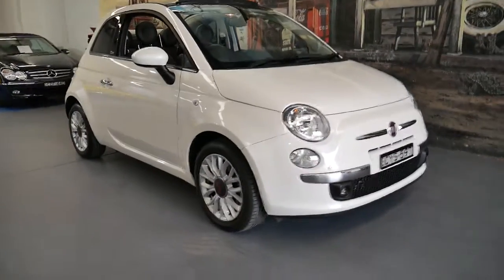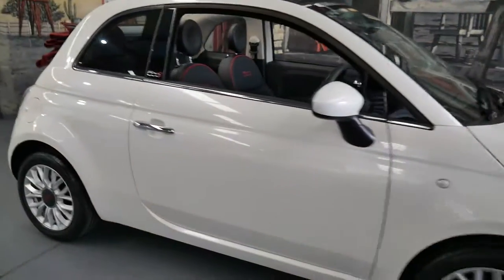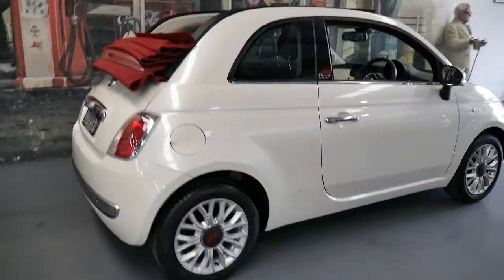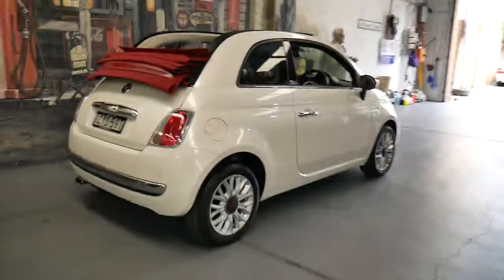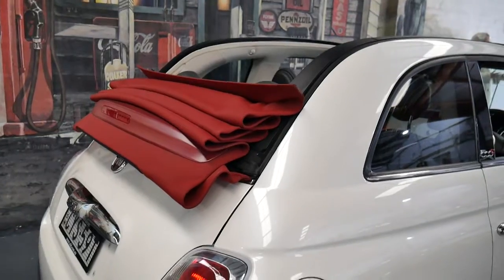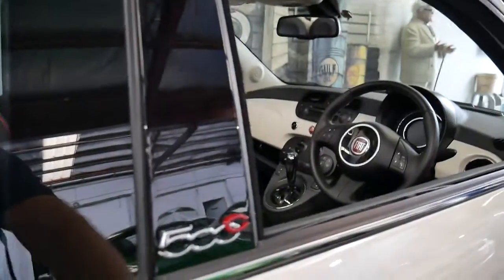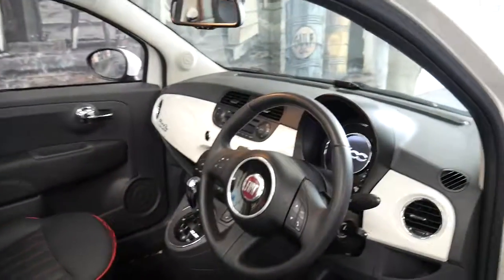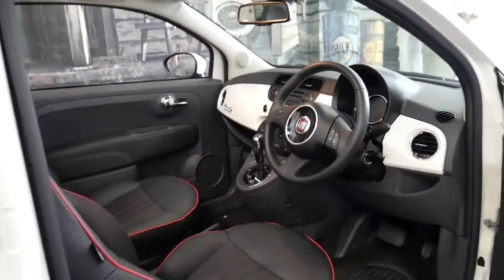This 2014 Fiat 500C has only done 7,300 kilometres since new. It's pearl white in colour with black leather interior and a very nice-looking deep red soft top. It's got Bluetooth and the 1.4 litre turbocharged engine, and it's in absolutely immaculate condition. Always garaged.